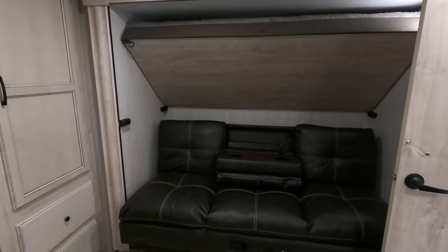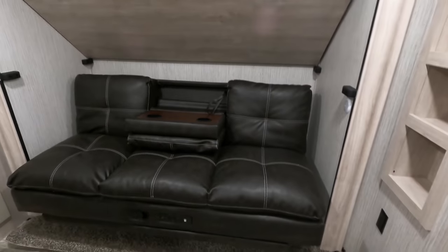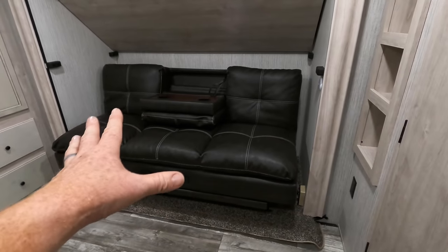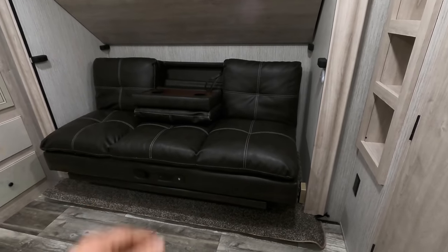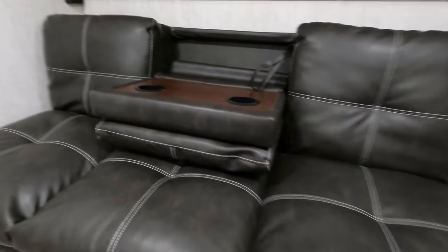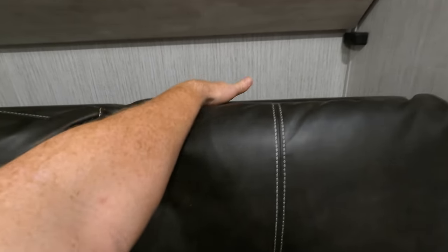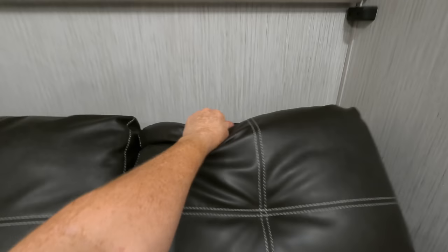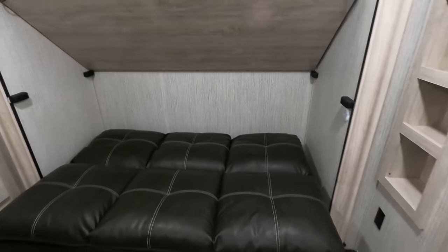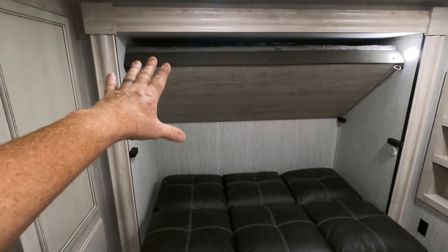Coming around to the other slide — this really cool sofa has a couple different options for you. Either turning this into a sleeper, maybe room for one teenager, honestly maybe two smaller kids. You do have 110 and 12-volt outlets provided, and you can also flip up the cup holders in the middle, turning it into just one sofa. In order to lay this flat, this little knob here — you just pull this out, which is going to slide the whole entire sofa forward, grab the back of the sofa until it clicks, and then slightly let it down, turning this into one nice little sleeping area. It's really fluffy, actually.